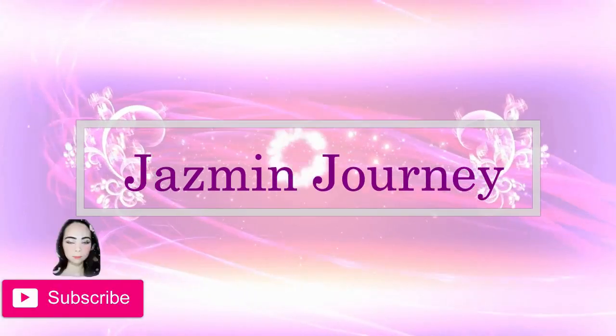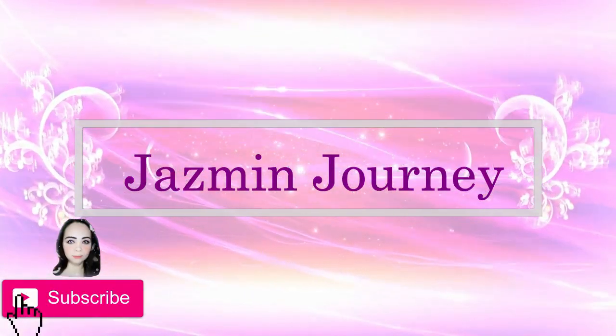Hi guys, welcome to Jazz Journey. My name is Jasmine and I truly appreciate that you're taking some of your time to watch my videos.